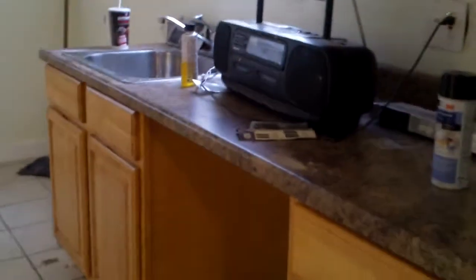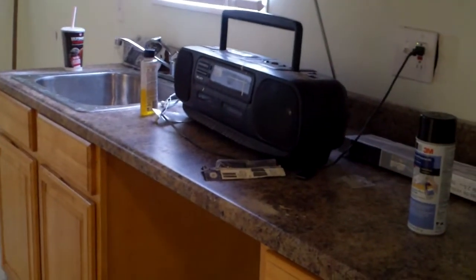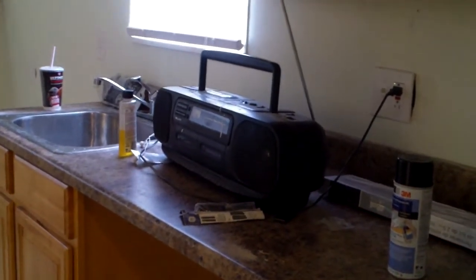We just need to put the dishwasher in here — we've got that ordered. New cabinets, new countertops, repaired drywall, new electrical plugs, cover switches, light fixtures, fresh paint. We'll clean this tile up before we leave — we may come in and clean everything up.